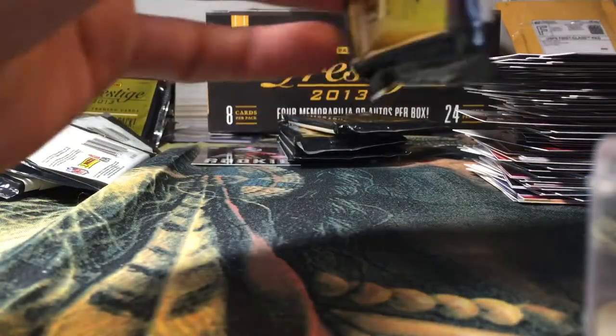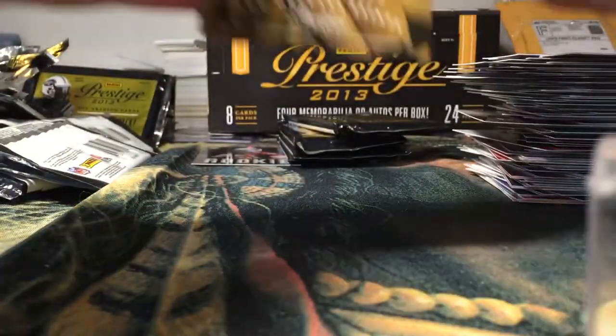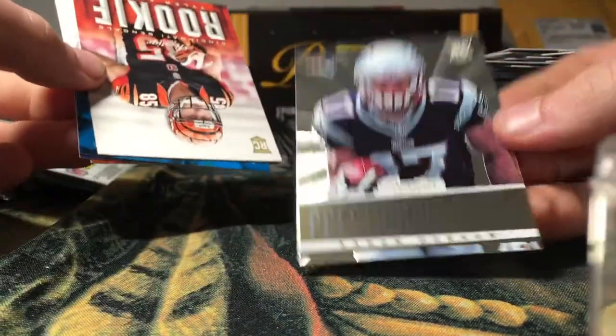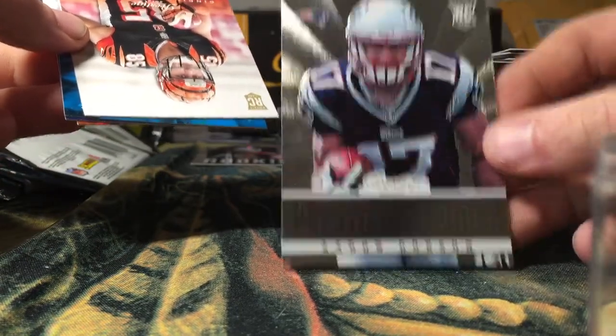Alright guys, we're almost there — got five or six packs left. Marquise Colston, Golden Tate, Bilal Powell, Aaron Dobson, Prestigious Picks insert — nice looking card there.